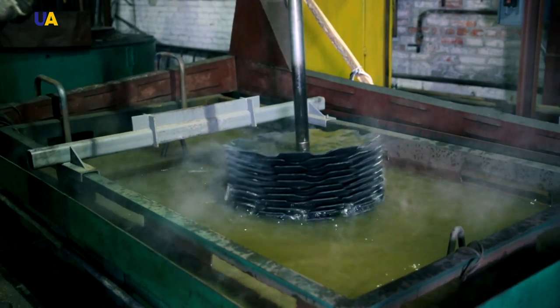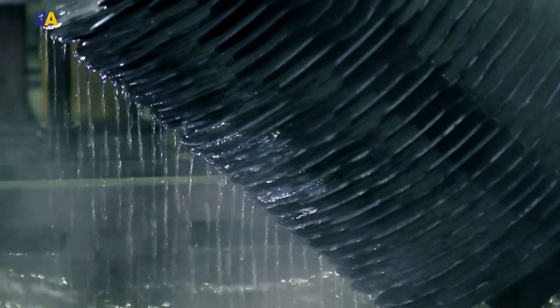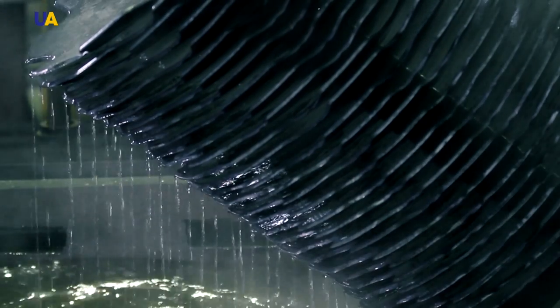After this process, the parts are sent into the so-called tempering furnace, where they remain until they assume the necessary hardness.